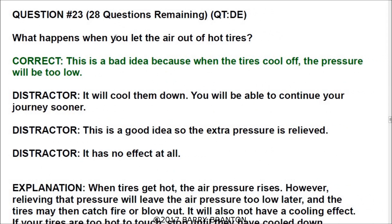What happens when you let air out of hot tires? The correct answer is this is a bad idea because when the tires cool off, the pressure will be too low. When tires get hot, air pressure rises. However, relieving that pressure will leave the air pressure too low later, and the tires may catch fire or blow out. It will also not have a cooling effect. If your tires are too hot to touch, stop until they have cooled down.